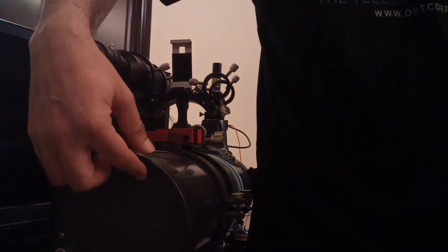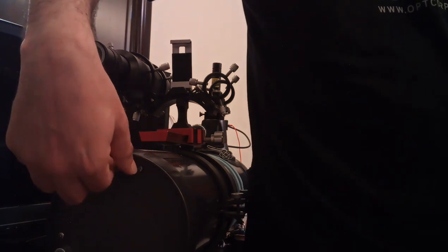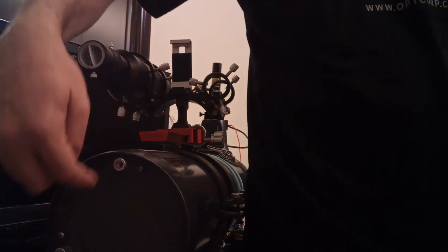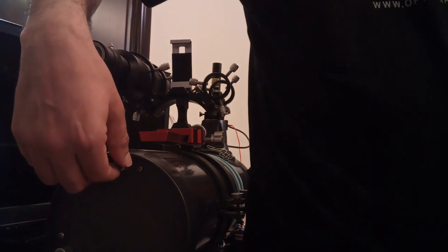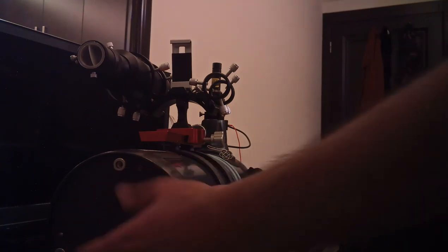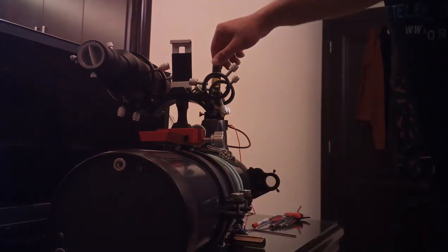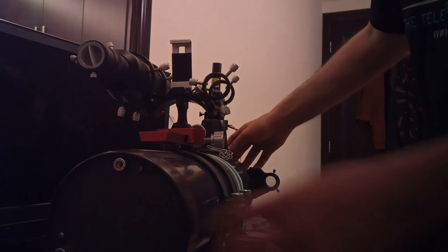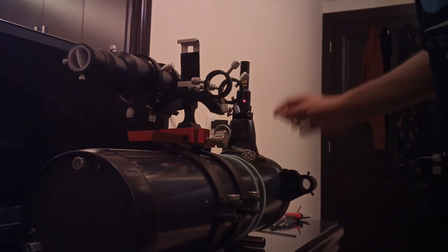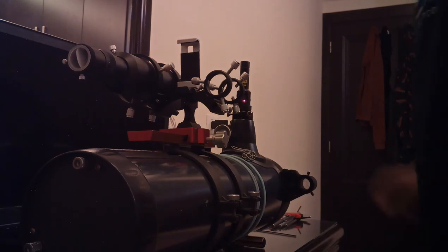There's a knob screw and a locking screw beside each adjustment knob. To move the knobs, you first have to loosen the locking screw beside them, then turn the knob to adjust, and then lock it again. Play with it until you get the red light pointing at the center of the target. And that's it — that's how you collimate your telescope with this collimator.